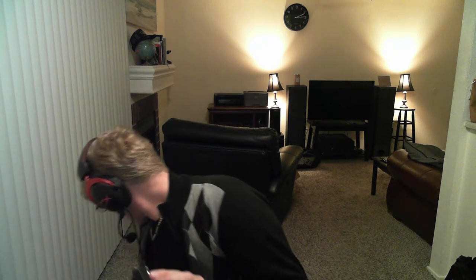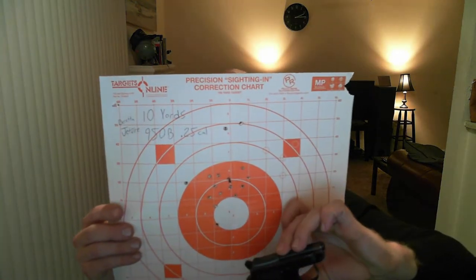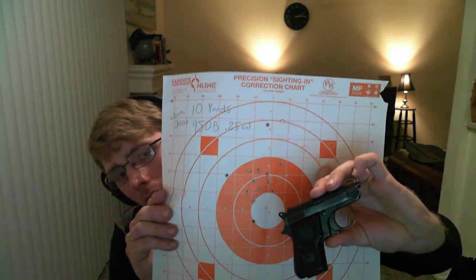This gun is accurate. It's reliable. Let me show you the accuracy real quick — here it is, the Model 950B at 10 yards. Accurate little gun.